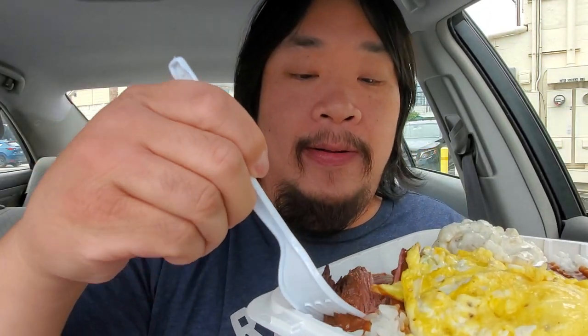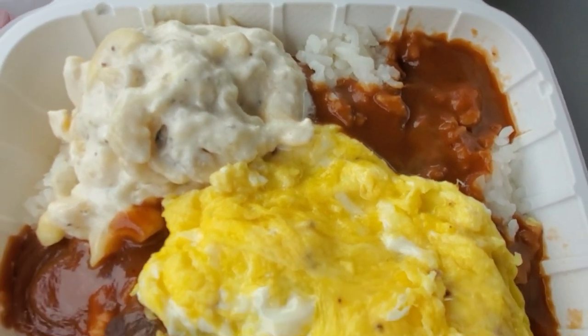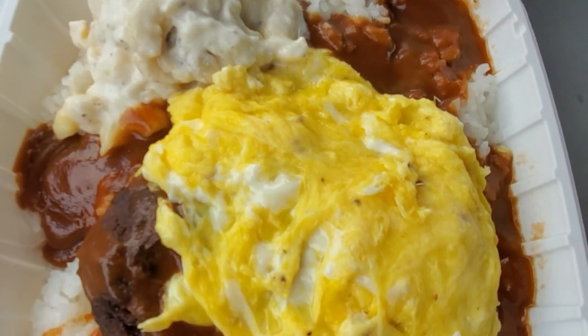Fork tender! I'm just gonna go and get that perfect bite with the rice and the gravy. Talk about being fancy — you can tell they cook this with red wine. You can taste it in the short rib and the gravy as well.